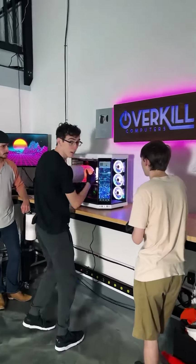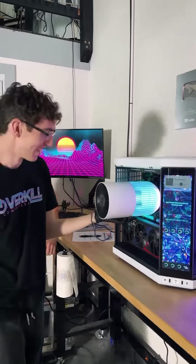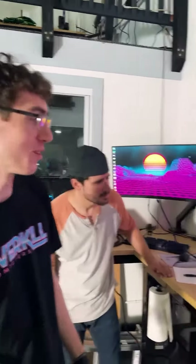Vinny, dude, what is that? Dude, we got sent this air cooler. It's like the biggest air cooler I've ever seen. We have to test it. It looks so good.